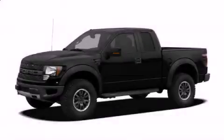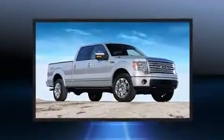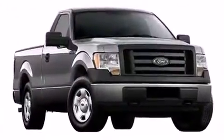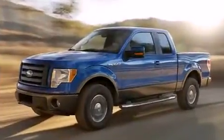You're going to love the 2010 Ford F-150. Smooth gear shifts are achieved thanks to the powerful eight-cylinder engine, providing a spirited yet composed ride and drive. It distinguishes itself from the competition with features such as one-touch window functionality.